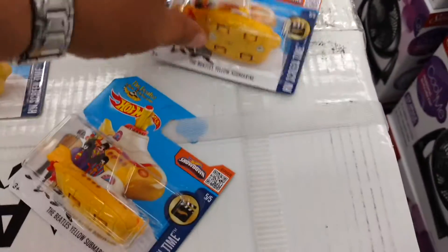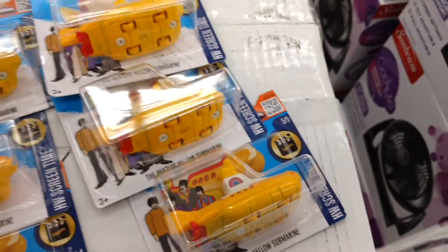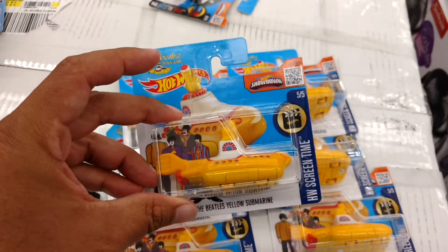And then these were the only submarines in the whole bin. On short cards, half of them are beat up — actually, two of them are beat up and two are in good shape. So seven in total on a short card. But I'll take them because these are cool castings.